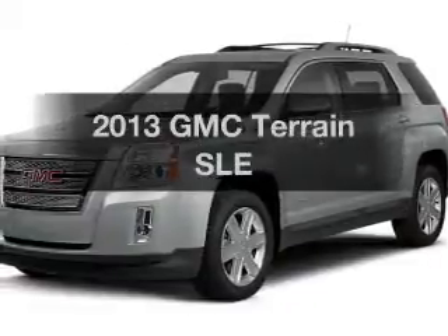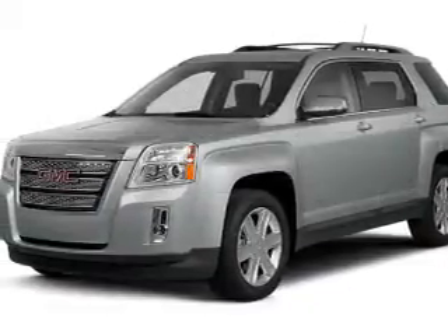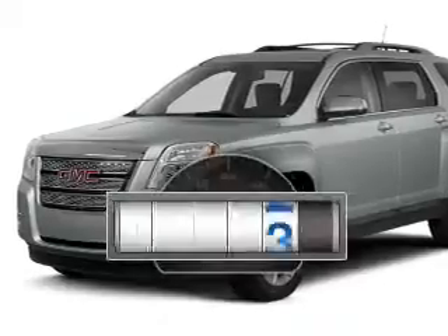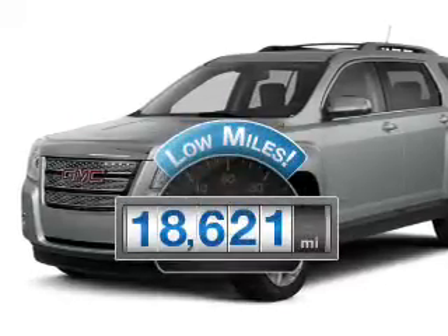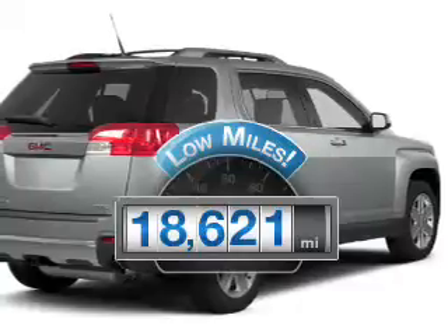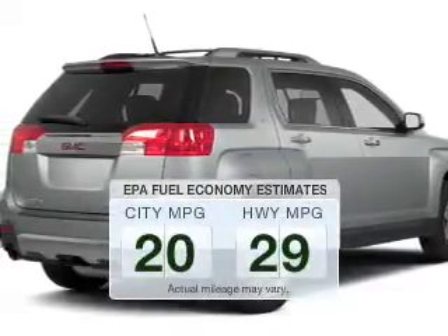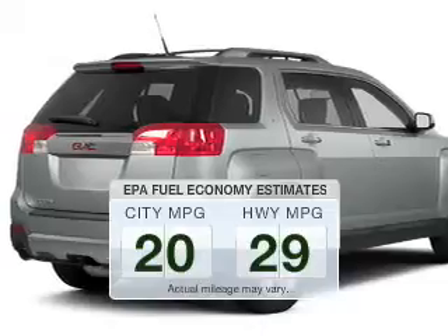Get noticed in this 2013 GMC Terrain. If you're looking for a first-rate auto, this one could be yours today. A low odometer reading makes this vehicle a great value at this price. Save your money. Make less trips to the gas station to fill your gas tank when driving this fuel-efficient vehicle.